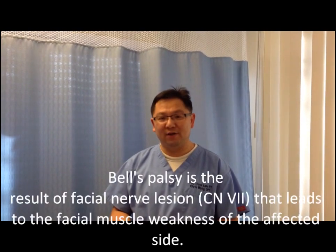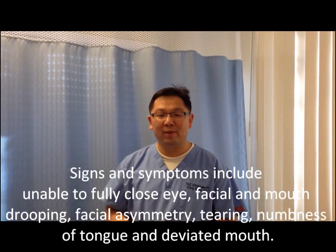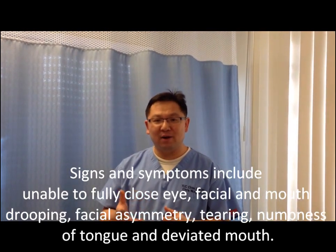Today we're going to talk about Bell's palsy. Bell's palsy is a disorder affecting cranial nerve 7, which is called the facial nerve — the nerve that supplies the muscles for facial expression, such as smiling or moving your mouth from side to side. It also gives branches that supply sensation to the tongue.